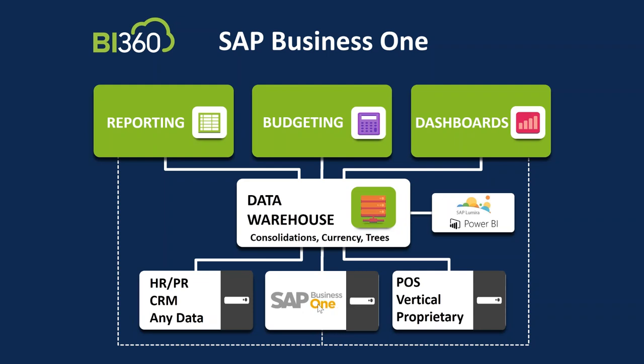If you have a third-party product or customizations inside B1 and you'd like to access those fields for reporting, no problem — we have an integration tool that comes with our report writing product. So we can get to everything across your SAP Business One ERP. But the question for many of you might be: what about the rest of our organization? Maybe you've got an external HR or payroll system, external CRM, POS data, or any vertical or proprietary system where you'd like to add data along with your ERP data for reporting.